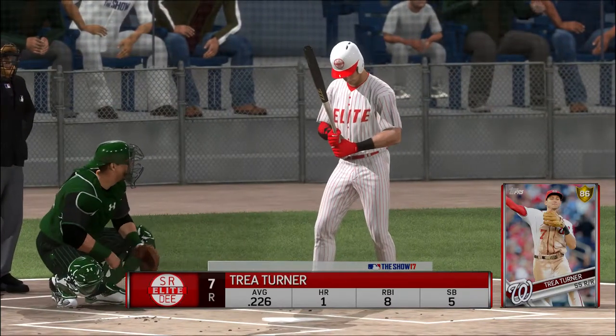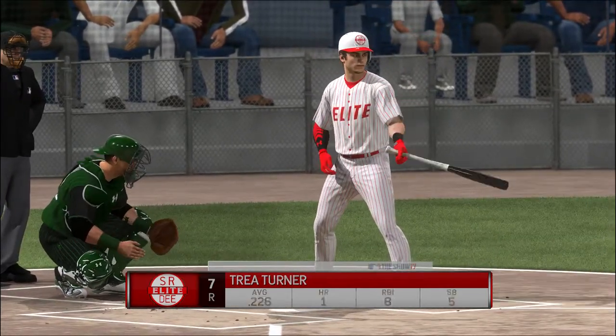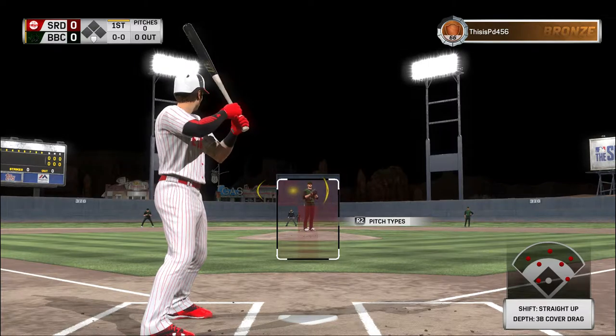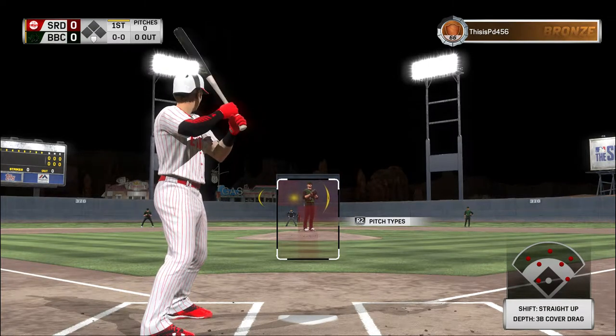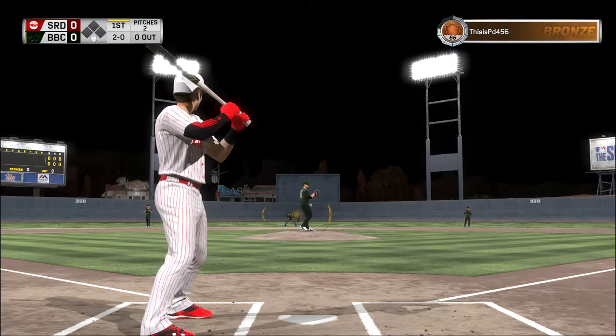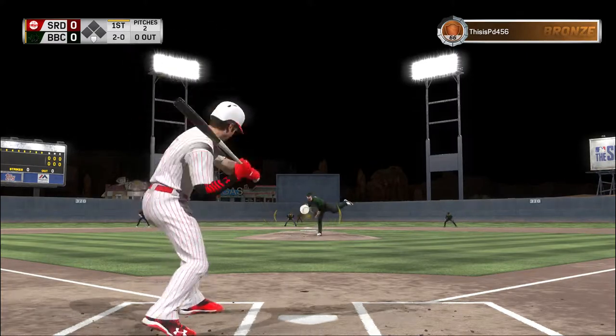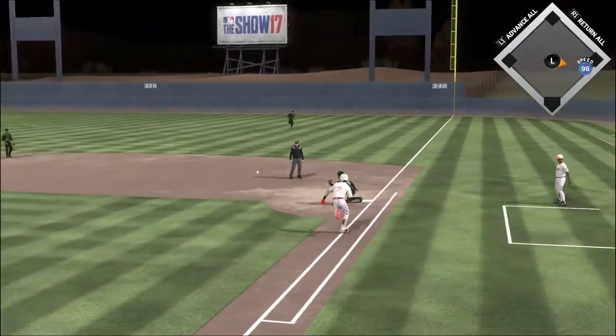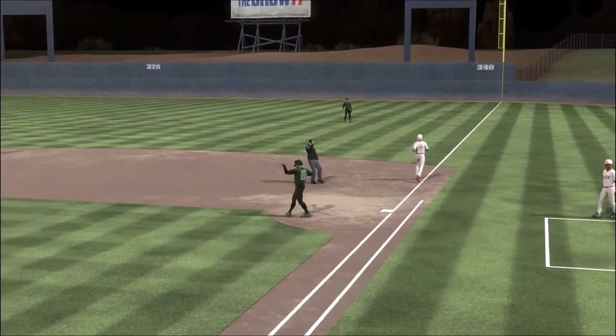The speedy Trey Turner digs in now, he'll get us started in this one under the lights. Very mild temperatures as we begin tonight, 58 degrees here at first pitch. Chopped weakly to the left — Turner's got to get rid of it and a rather easy first out.